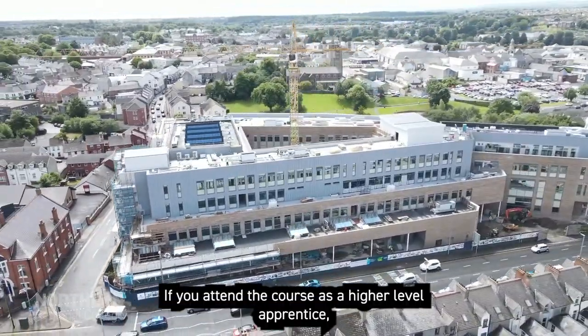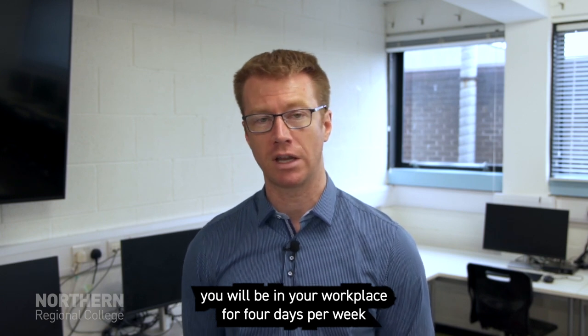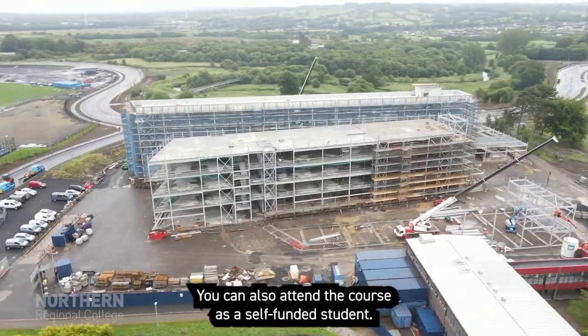If you attend the course as a higher level apprentice, you will be in your workplace for four days per week and attend on the fifth day, earning while you learn. You can also attend the course as a self-funded student.